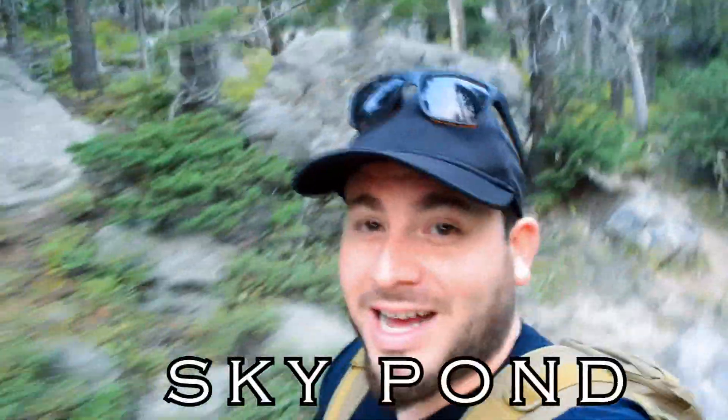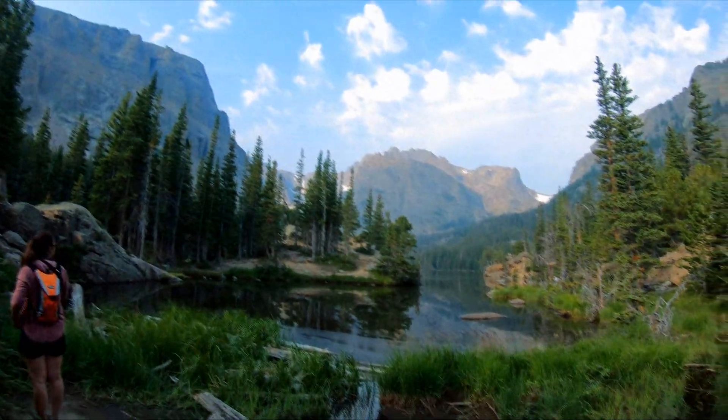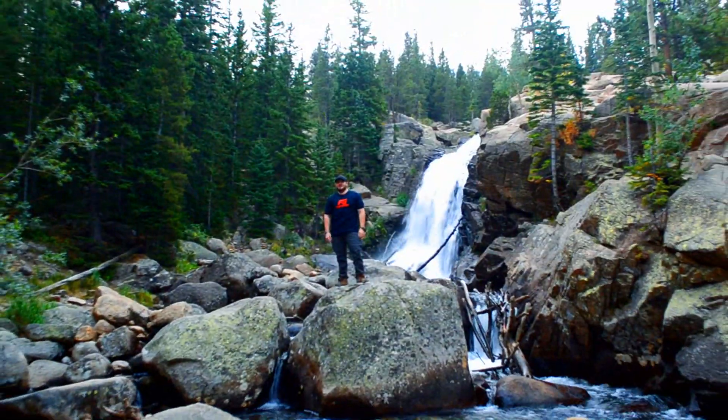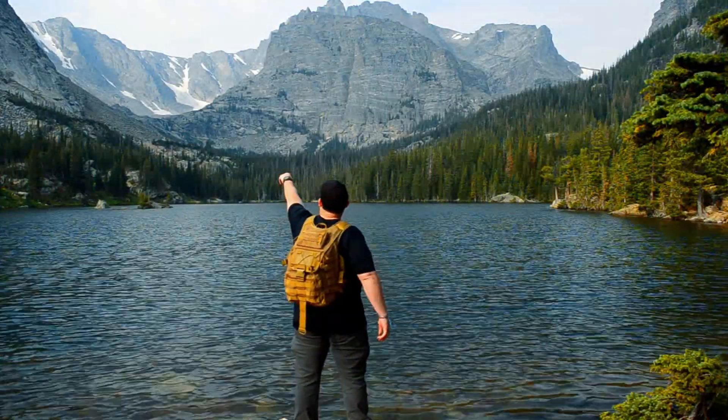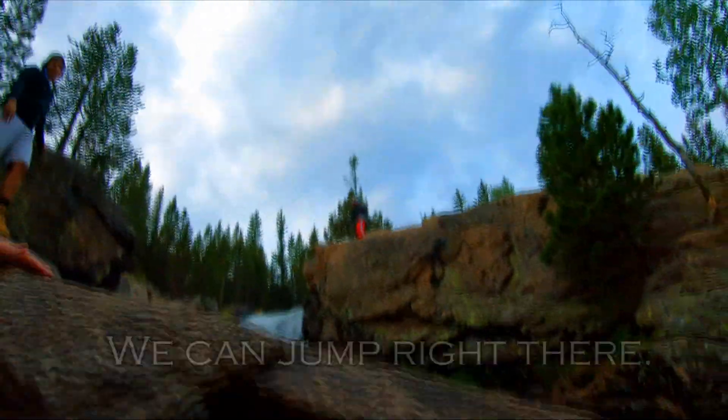Today we are going to Sky Pond. How do we get across? You should jump right there. Are you crazy?